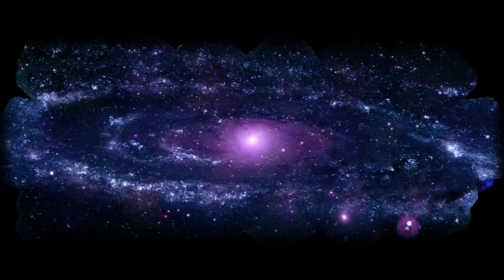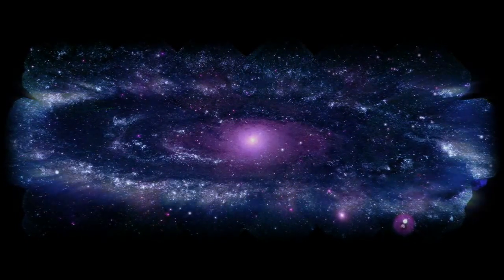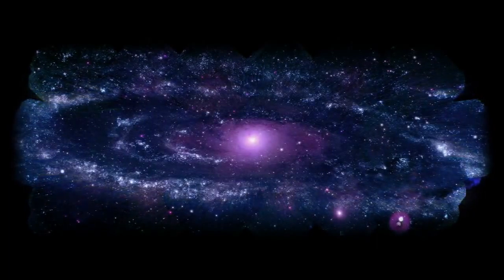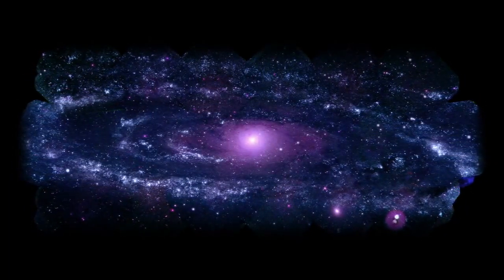M31's clusters are especially plentiful in a giant ring around the galaxy. It's about 150,000 light-years across. This ring of fire exists because of tidal interactions with small satellite galaxies.